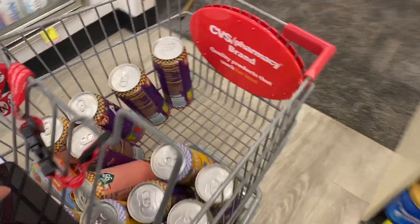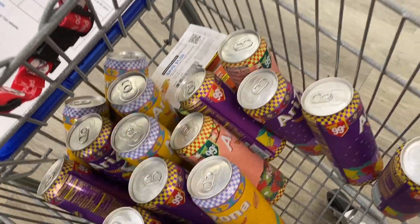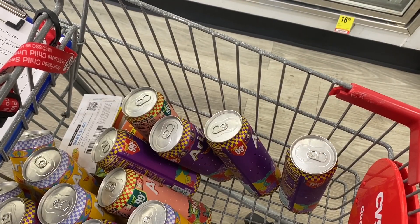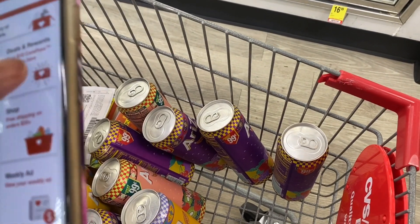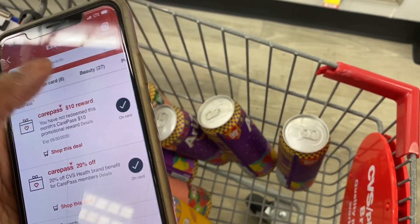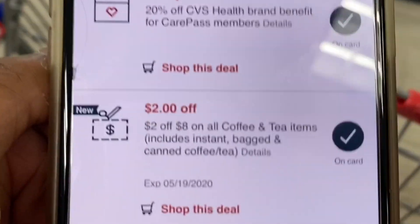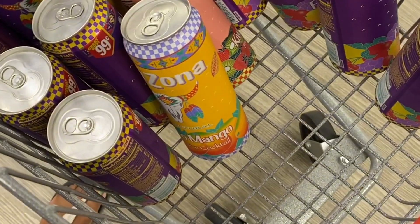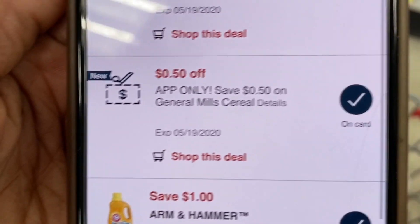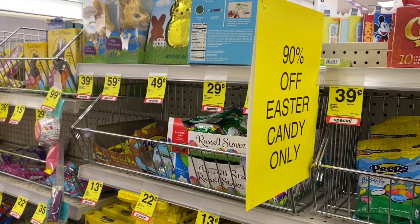We grabbed two kiwi strawberry to try that flavor out, and the rest are mango and fruit punch. In my CVS deals and rewards I have a $2 off 8 CRT for coffee and tea items — since this is iced tea it counts. So I'm getting 16 for $6, making them 37 cents each. Here's also that General Mills cereal coupon.